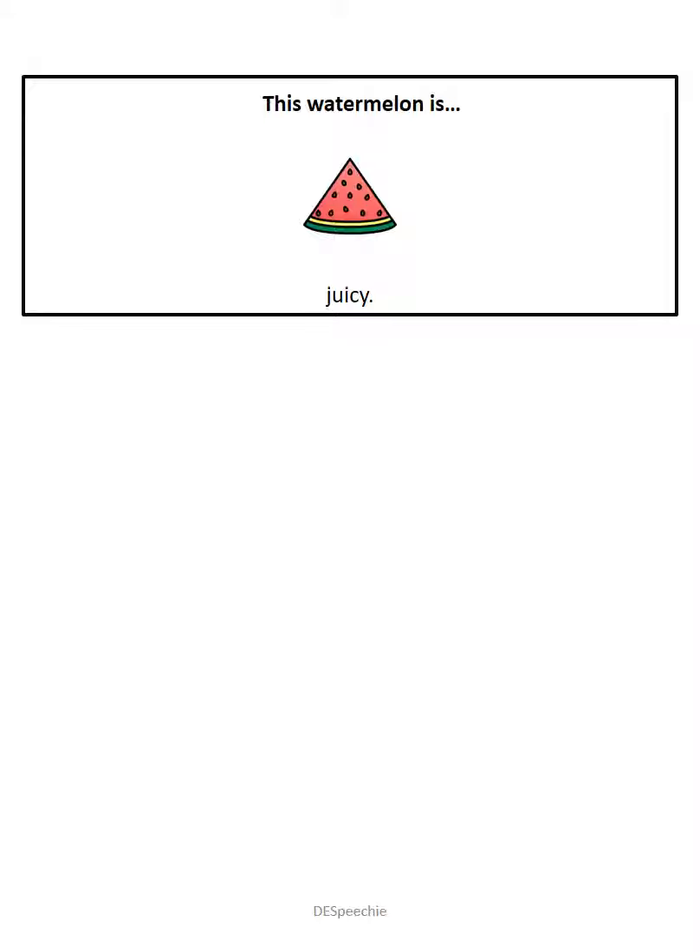This watermelon is juicy. This watermelon is juicier. You are right if you said juicier. If not, say it now. Juicier.